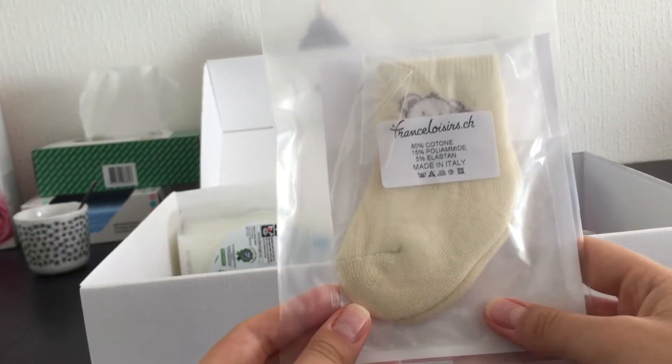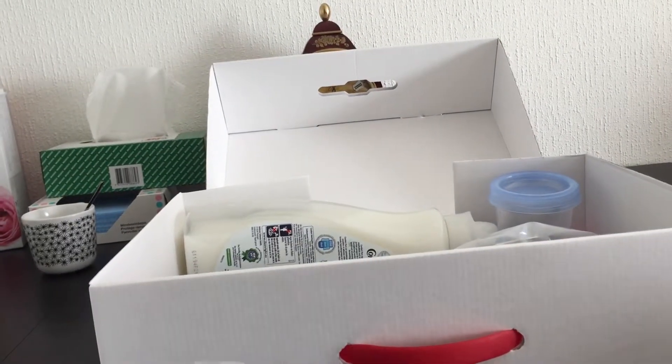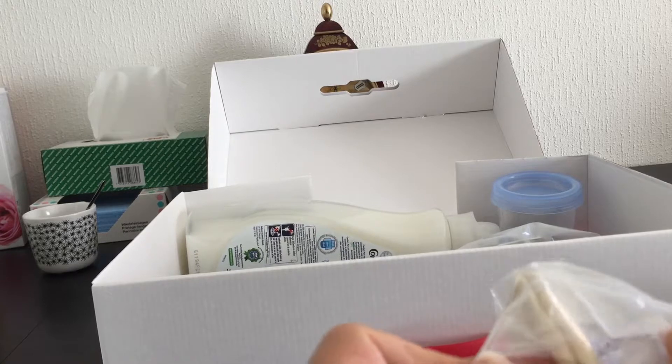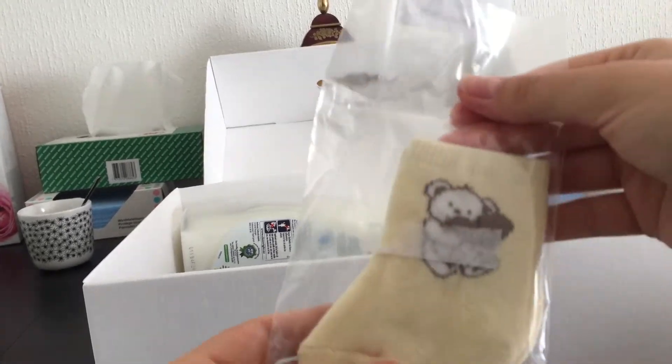There are quite nice socks and some lovely bears — it's adorable.